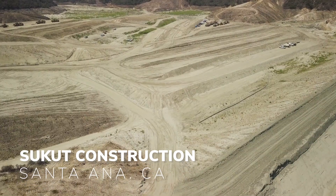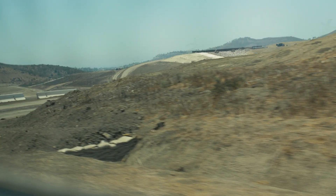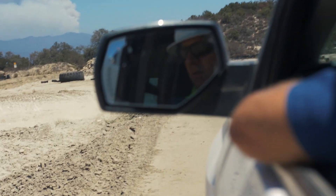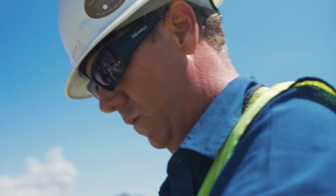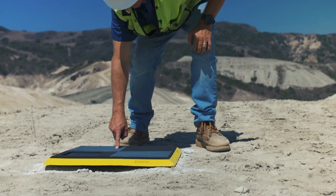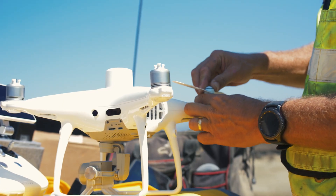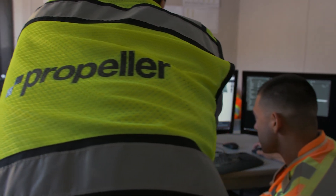Everyone's busy, nobody has time to do a topo, so usually it's done in a couple hours with overtime, even on a Saturday. The idea that you could eliminate all that time and cost and get an accurate topo — that's huge.